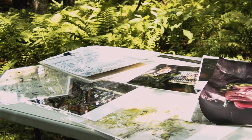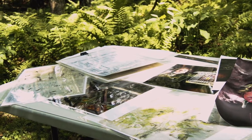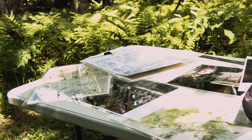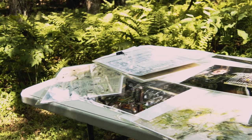My husband brought home some leftover drawings from a company that was doing dialysis machines, and I started drawing on those. Ever since then I've been eager to find these plans and technical drawings that I use for my work.